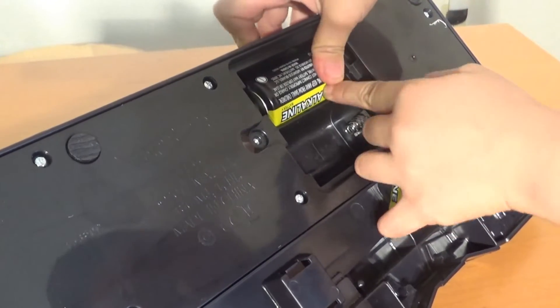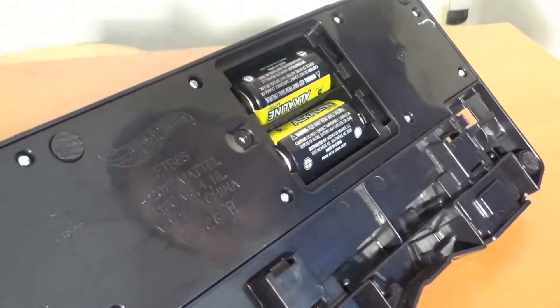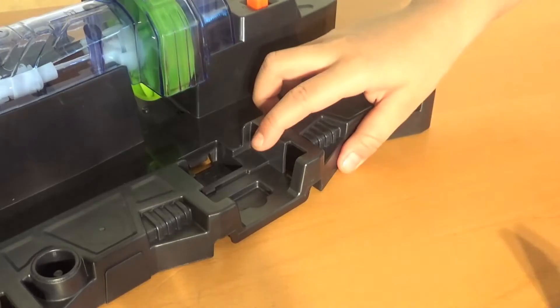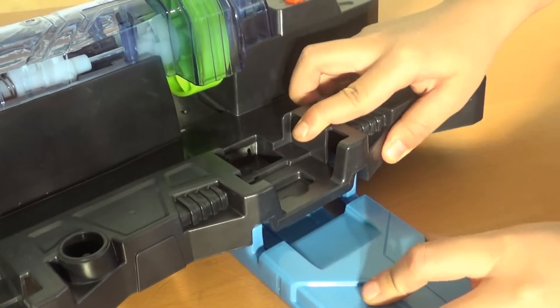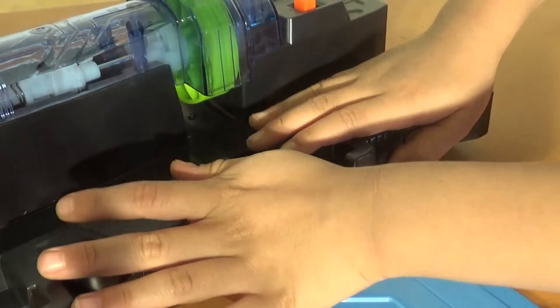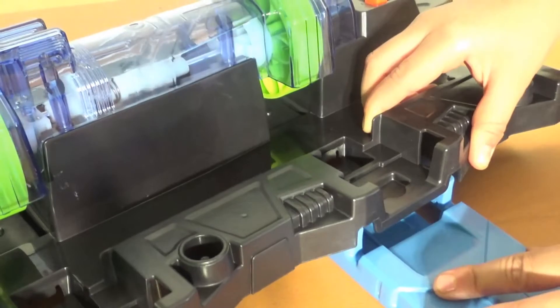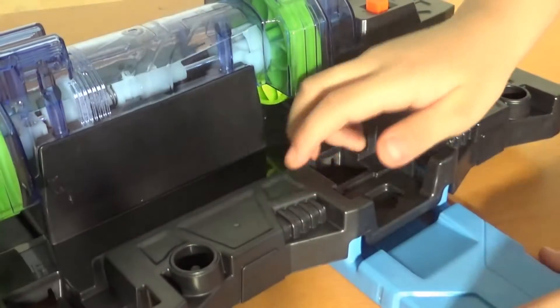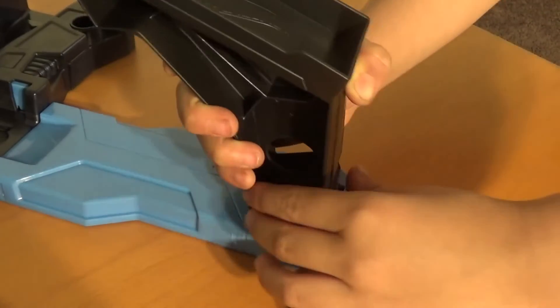Let's put this one in here! Put this one in here! And this goes here! Let's put this here! There we go! Now this over here!